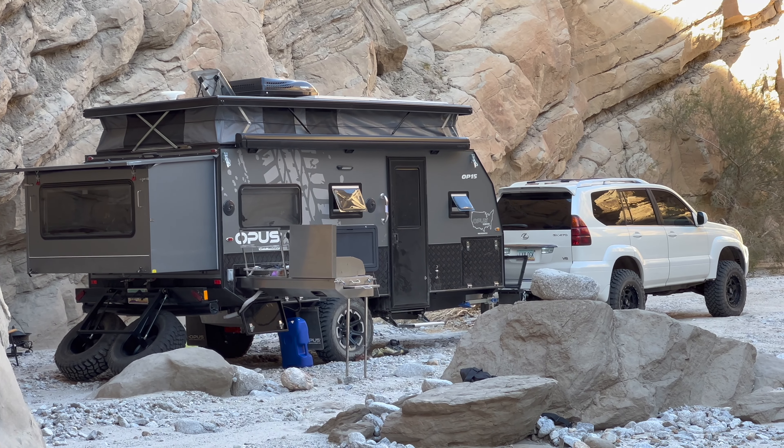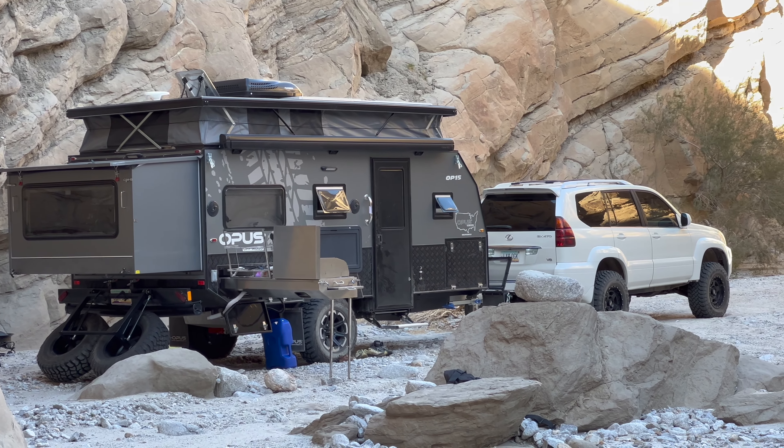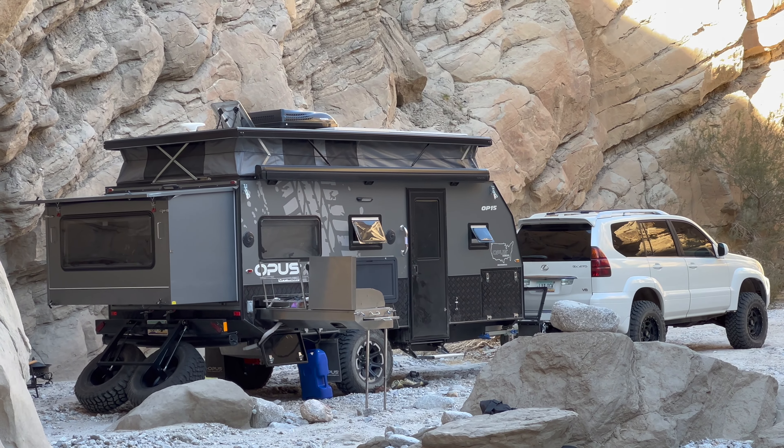We brought the GX 470 with us and I wasn't really sure — I haven't done any beach camping, haven't done a ton of driving in the sand, especially towing like this. Our Opus 15, when it's fully loaded with the tanks full and everything, it's around 6,000 pounds. So I was a little leery driving in some of the deeper sand washes here, not sure how it would do, but it actually did great. The GX did fantastic.